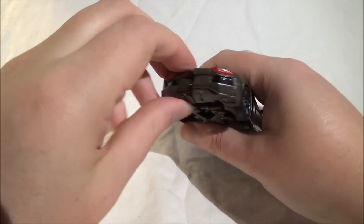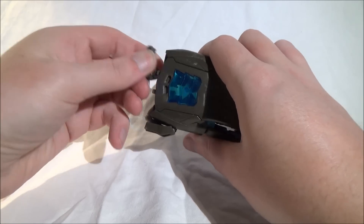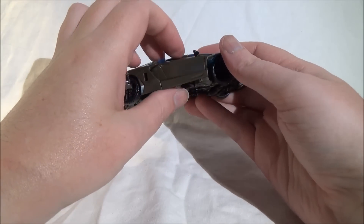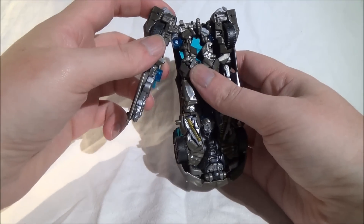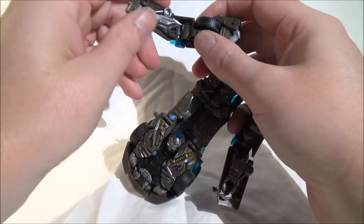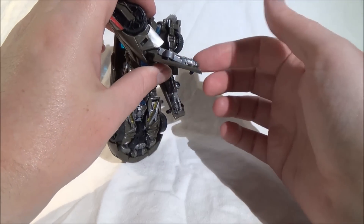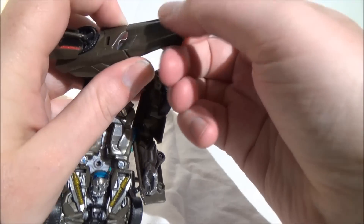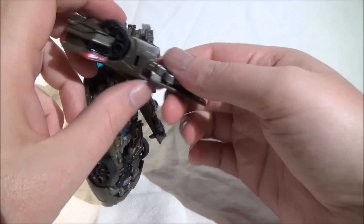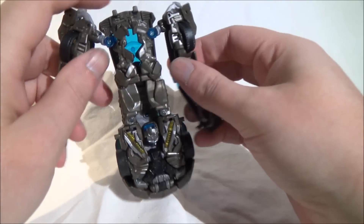Wir fangen an, indem wir hinten diese Rückteile aus der Verankerung lösen und runterklappen. Dann lösen wir die Türen und haben damit die kompletten beiden Arme. Das hier um 90 Grad drehen. Was auffällt, ist dass die Vorderarme relativ dünn sind. Von oben sieht man das gar nicht so richtig, aber von der Seite sehen die Arme sehr sehr dünn aus – verglichen mit diesem ziemlich dicken Oberarm wirkt das etwas kurios, aber nicht unbedingt schlimm.